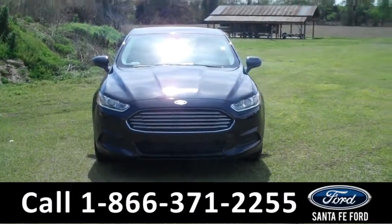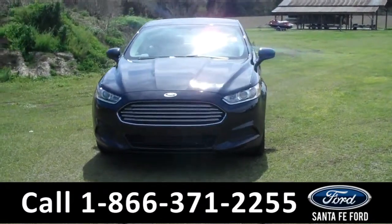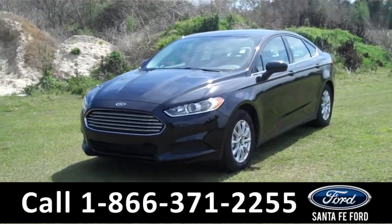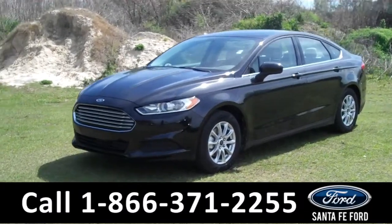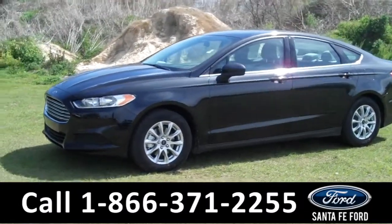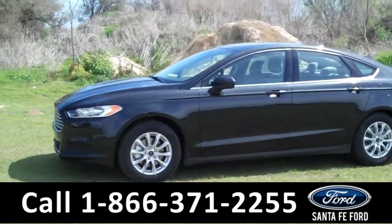Hi there, it's Leslie here with the brand new 2015 Ford Fusion. I'd also like to invite you to visit our website at SantafeFord.com. You can view our entire inventory, download a copy of the factory window sticker, and see some pictures of this vehicle.